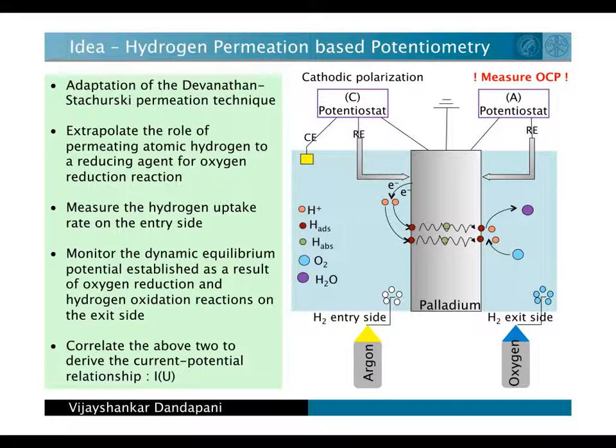On the back side, we measure how much hydrogen is absorbed by the metal. By correlating these two quantities, we derive the characteristic current potential curve.